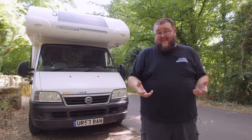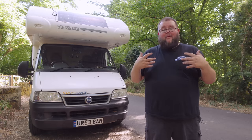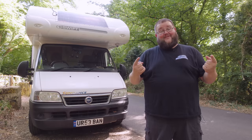Got a camper van, converted van or a motorhome and considering van life but want to know how much it costs? Well in this video I'm going to share how much it costs me to live each month in this motorhome, which I've done for the last five and a half years. Let's do it shall we?